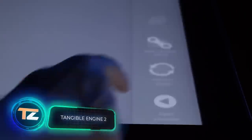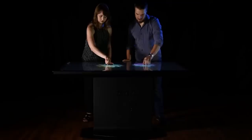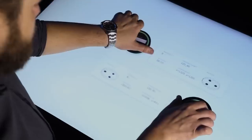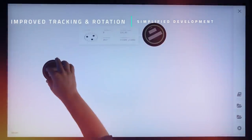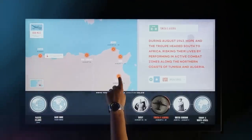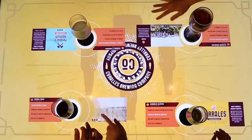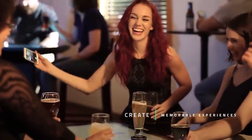Tangible Engine 2: giving digital information a physical form opens up a huge range of possibilities, and Tangible Engine lets you manipulate information by picking up objects and moving them. It's the world's first software capable of recognizing objects on a touch surface. The second version has been improved to be more efficient and faster. Tables based on Tangible Engine 2 can be used in many different spheres — the technology will make studying easier, increase productivity at work, and even serve as entertainment while waiting in a restaurant.